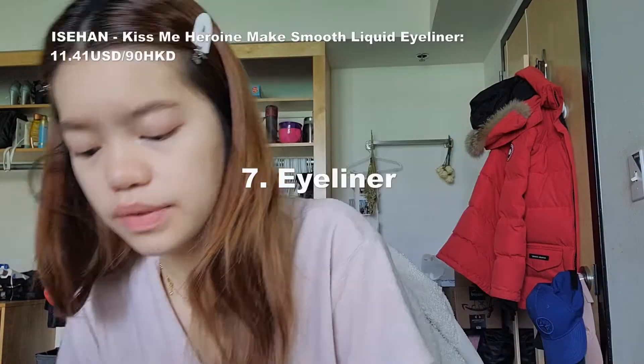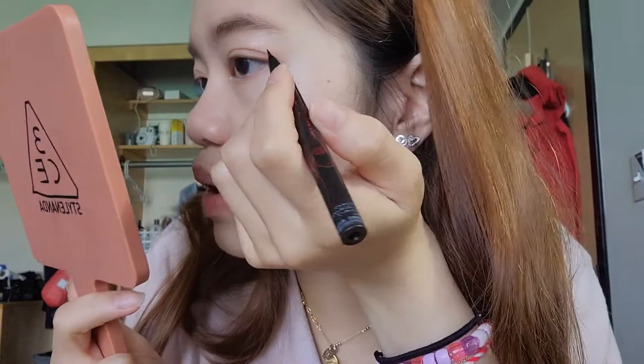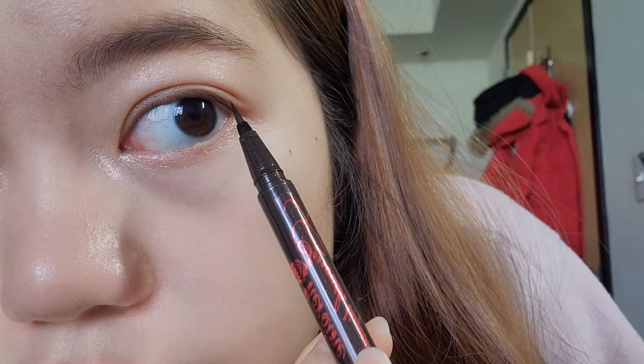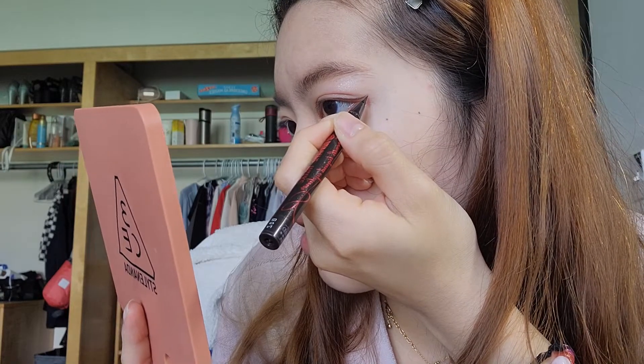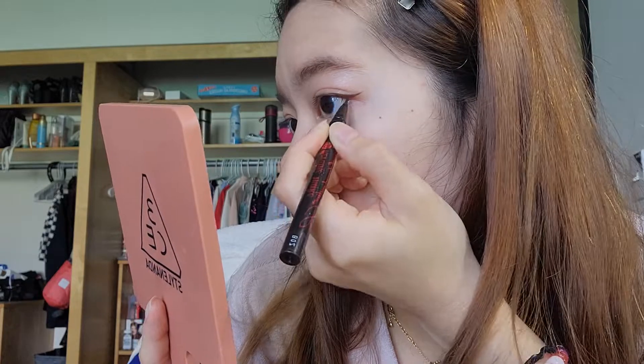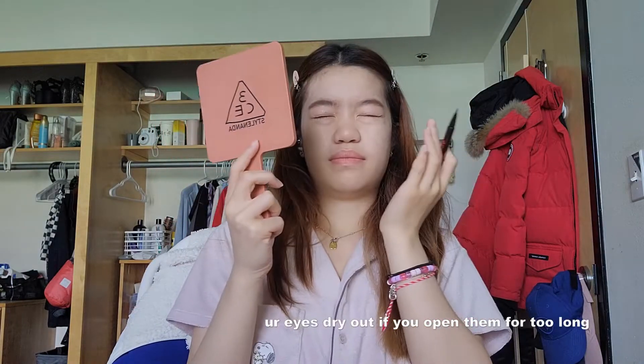After that, I use my brown eyeliner by Heroin Makeup — it's a smooth liquid eyeliner and one of the best eyeliners I've ever had. You can see this line that goes downwards from my eyes — that's the line I follow when I do my eyeliner. I kind of bring it into the outer corner of my eye and color it in, so it looks like a little mini wing. Then I quickly go over the inner portion of my top eyelid just a little bit — I don't go all the way into the corner. And I do the same thing on the other eye.